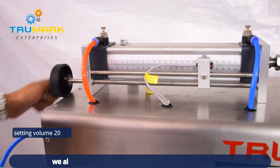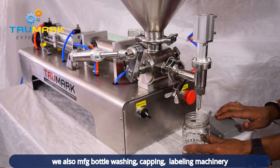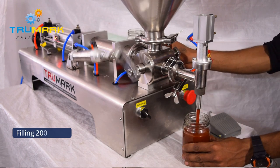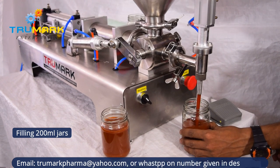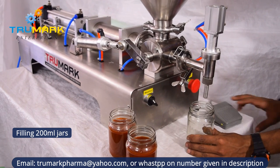The filling volume can be easily set just by rotating a knob. Filling speed and pressure can be controlled by adjusting the air pressure of the pneumatic cylinders. The machine has a positive shutoff nozzle which closes to avoid dripping between two fills.